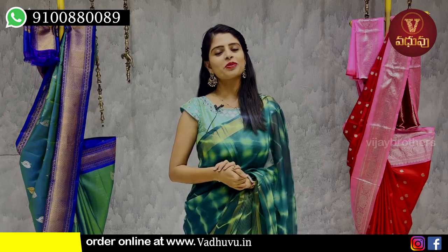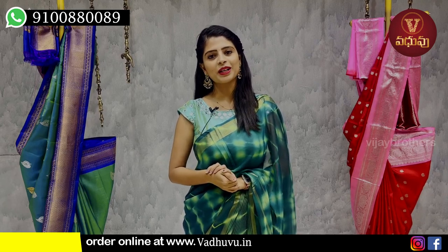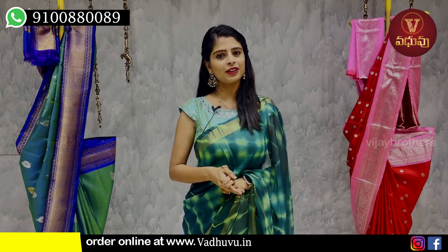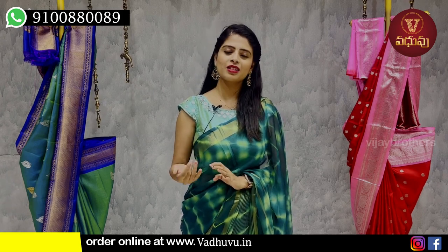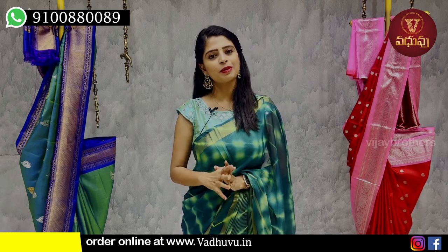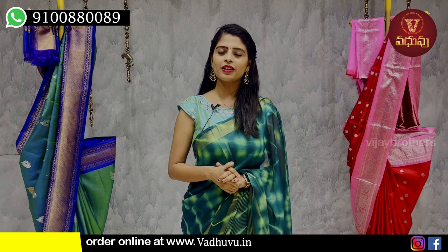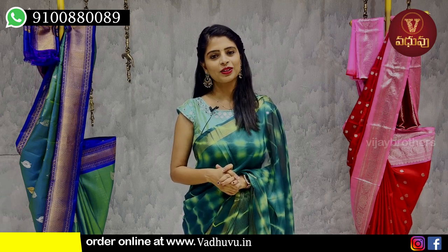Hello all, Namaste. Welcome to Vaduvu Designers Studio. This is Monika. In this episode, I will show you the Tusser Saris. I will show you the pure variety, the cutwork, and the weaving pattern. I will show you the same variety as well. You can also visit the store and purchase. I will tell you the address.